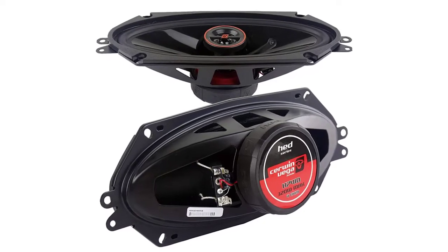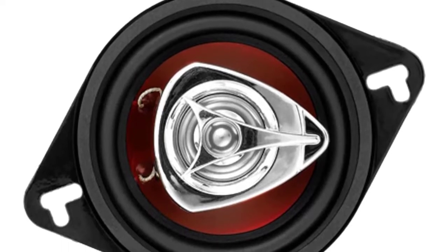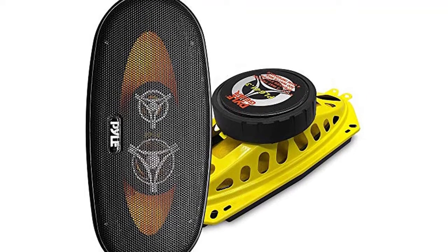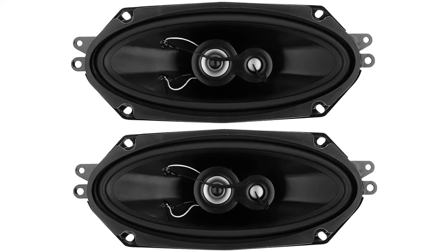Are you looking for the best 4-into-10-inch car speakers? In this video, we will break down the top 6 4-into-10-inch car speakers on the market. We have included links in the description for each product mentioned, so make sure you check those out to see which one is in your budget range.